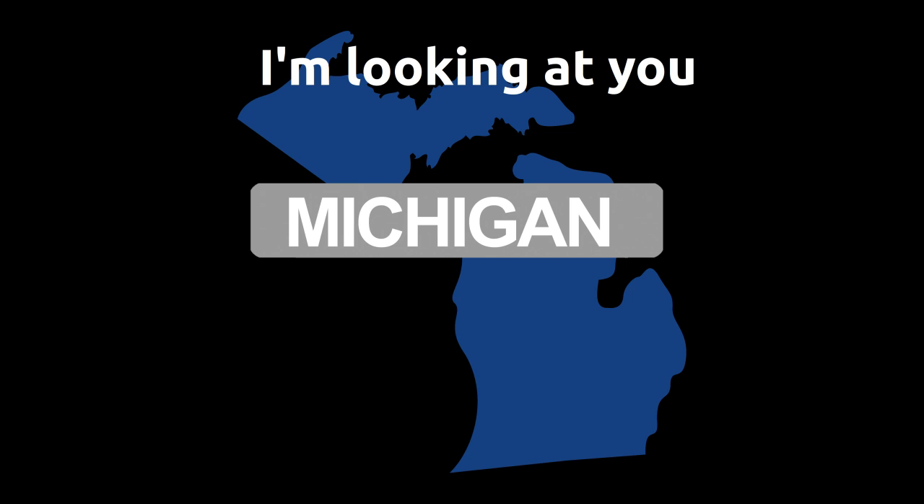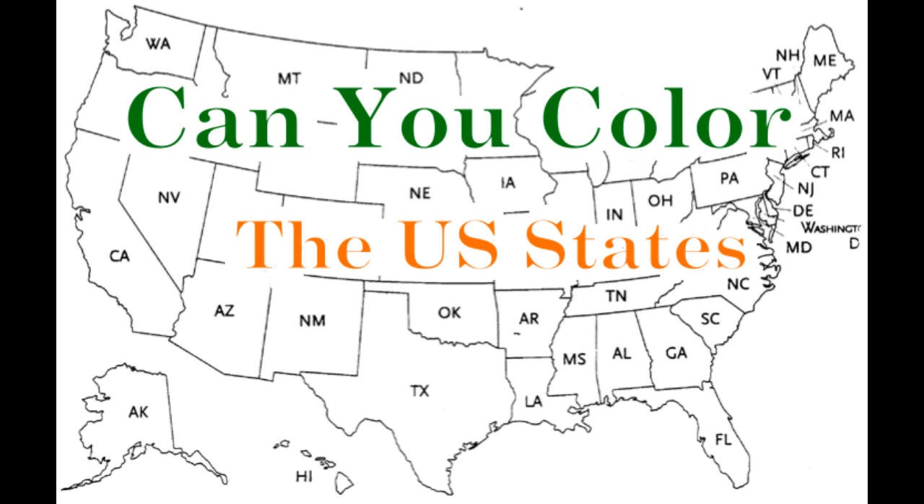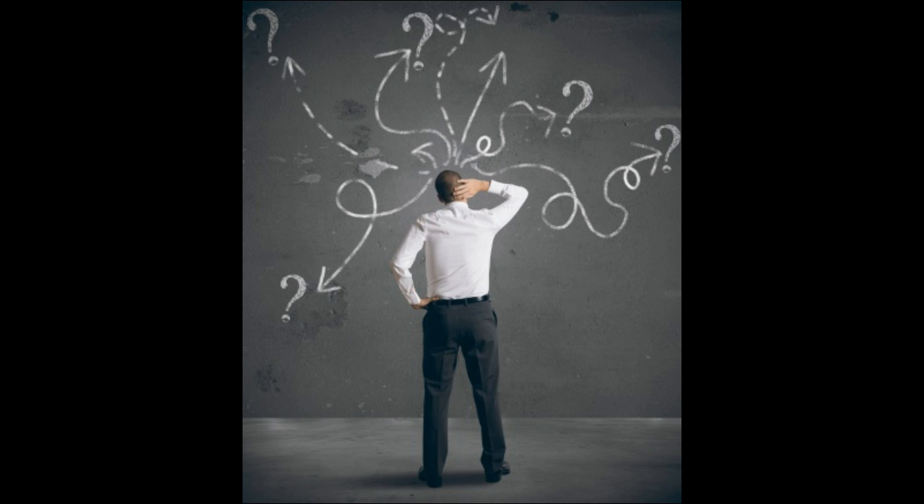Pause the video and give it a try. Here's what I came up with. But can you do one better? Could we color all the states using only three colors? Let's pause the video and give it a try again. Don't worry if you can't do it — you probably were doing okay at first, but eventually ran into a situation where it was impossible to not have a color touch.